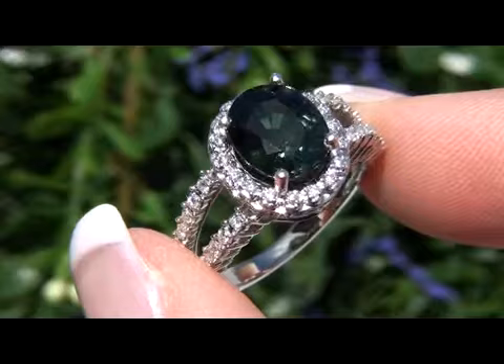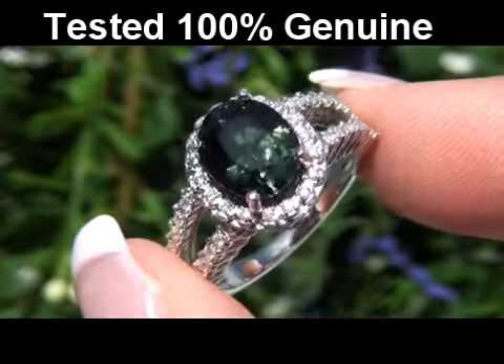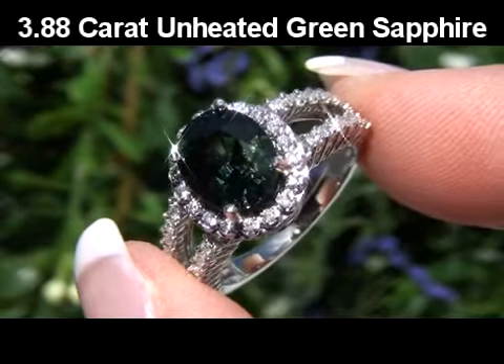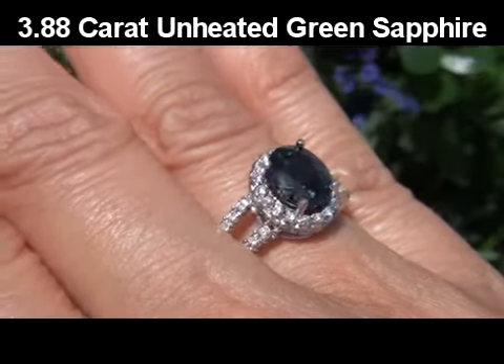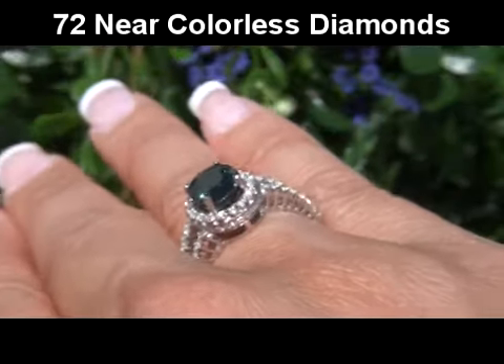This gorgeous green sapphire has been tested and certified by our certified jewelry gemologist, and he's determined this to be a genuine 3.88 carat, eye-clean VS clarity green sapphire surrounded by 72 near colorless round brilliant accent diamonds.